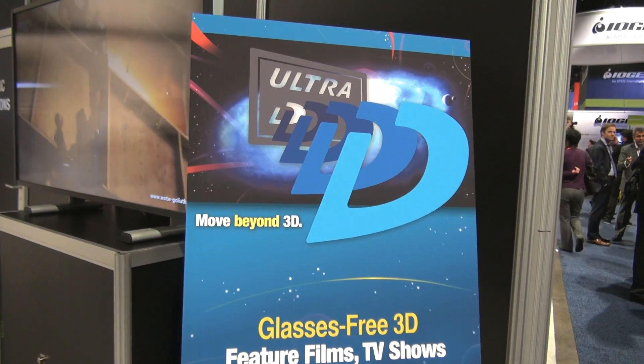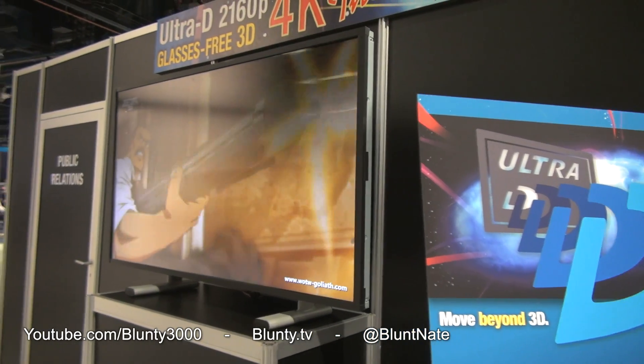Thanks for watching. Stay tuned for even more CES finds. I am Blunty, and I will catch you next time.